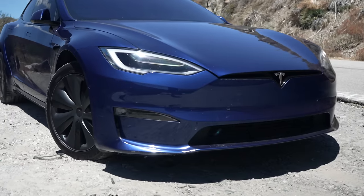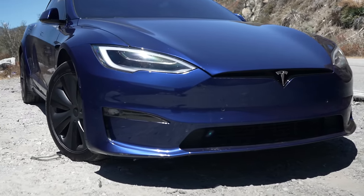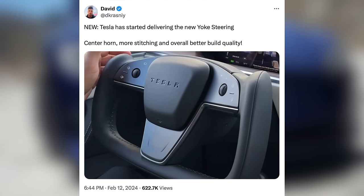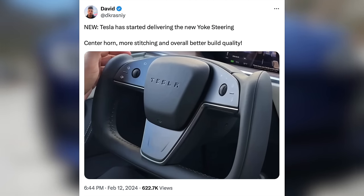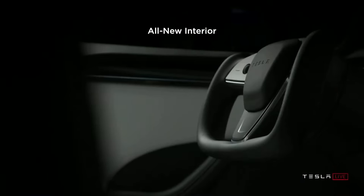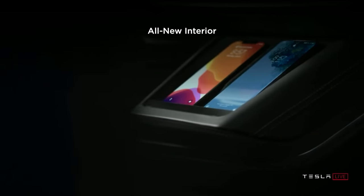First up today, Tesla is working on rolling out fixes to some small but long-standing issues that have troubled their cars for a few years. Tesla just started deliveries of a newly updated steering yoke that brings some pretty solid improvements. Tesla first introduced the yoke back in 2021 as part of the refreshed Model S and X, and it was a very controversial move at the time.